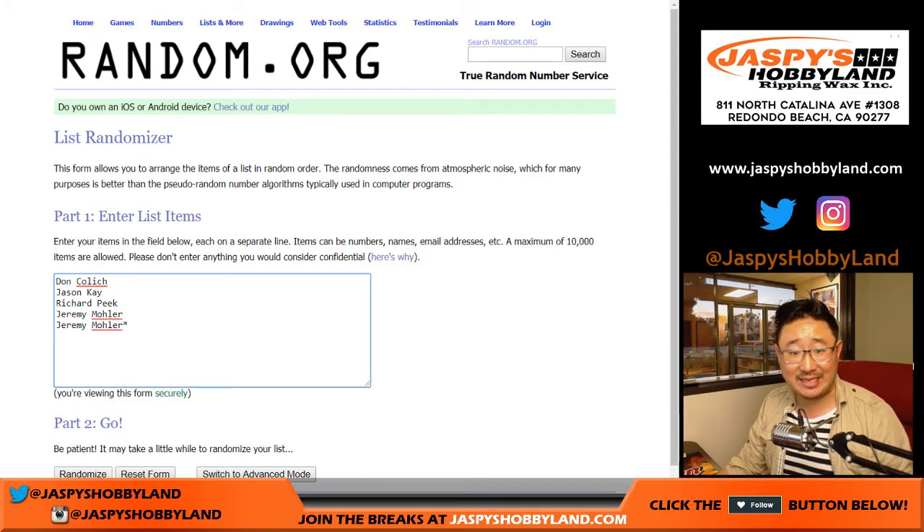So here are the folks involved in Break 6: there's Don, Jason, Richard, and a couple Jeremy 33s.